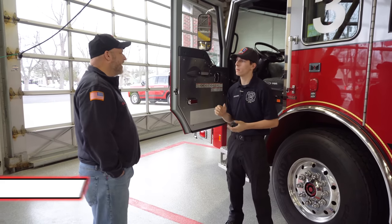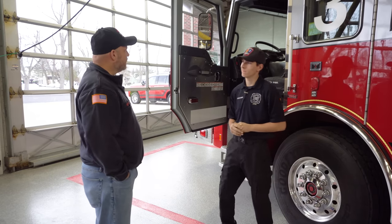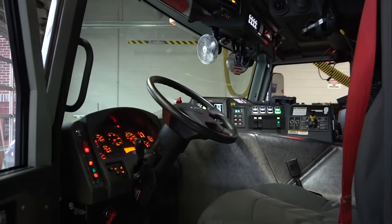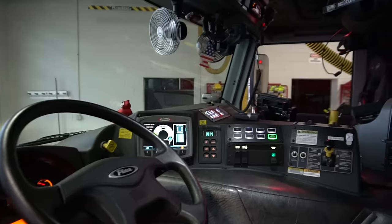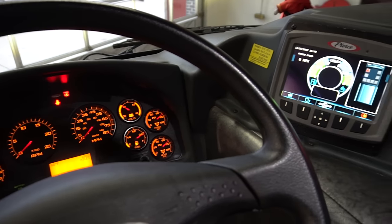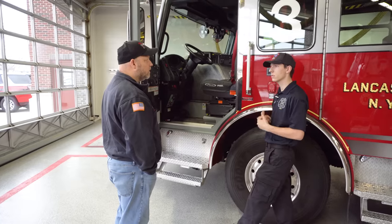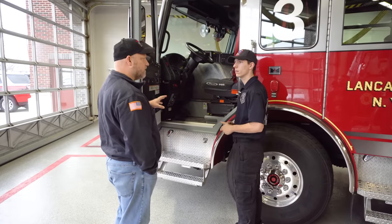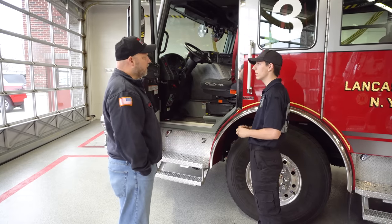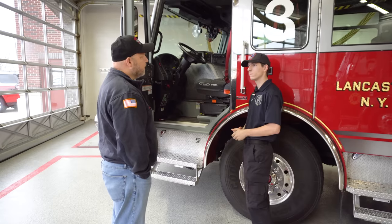We have a 2017 Pierce Pumper — fairly new, we got it under our last chief. Inside here, nothing too different with our front cab. You've got headsets available — we do have an intercom system with five headsets in the rig. We can talk while we're driving to calls and it also has noise cancelling. As for driving, you don't need a CDL but you do need a certification, plus in-house training to drive each pumper.